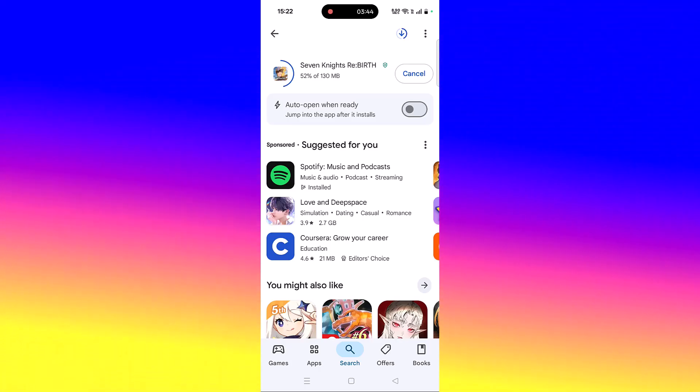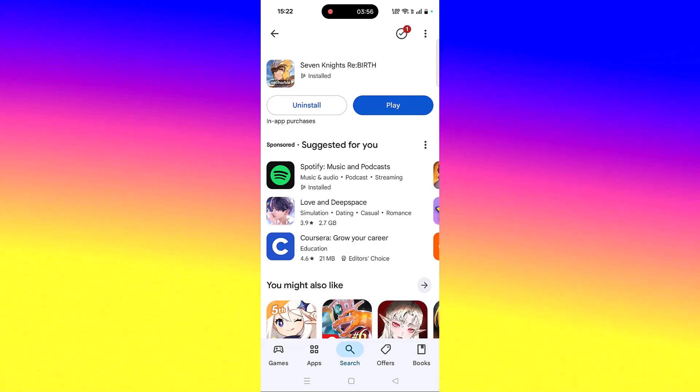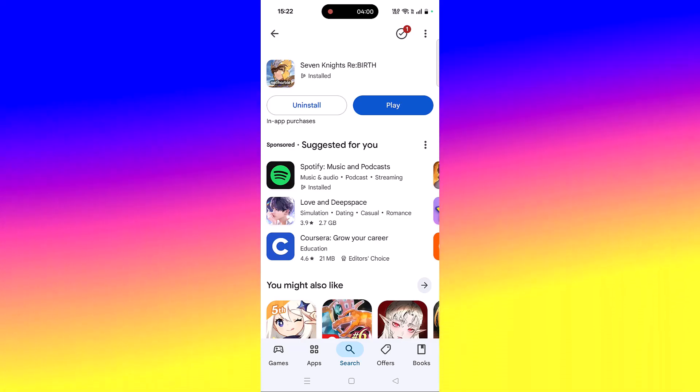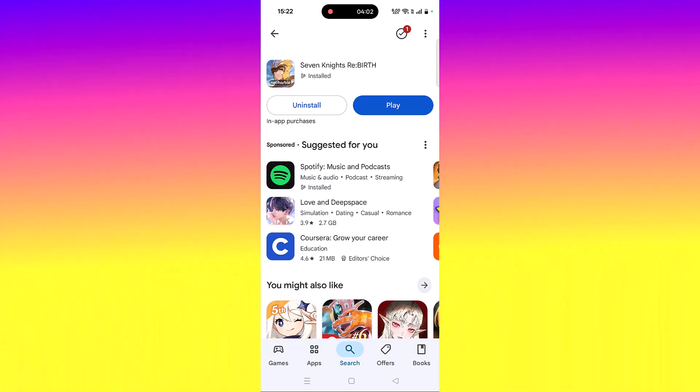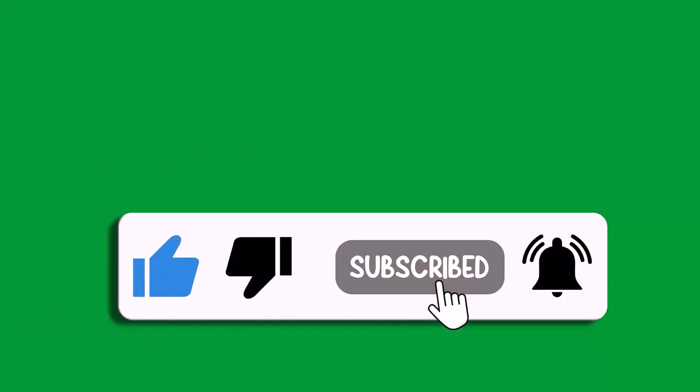I hope by this way you were able to fix Seven Nights Rebirth app not working, not launching, crashing, not loading, stuck on loading screen, or black screen problem on your phone. That's all for this video. If this video helped you, please like and subscribe to my channel, save this video, and hit the bell icon to get the latest updates. Thank you.